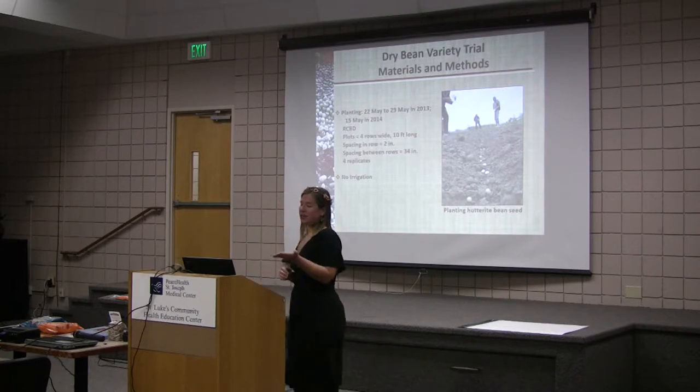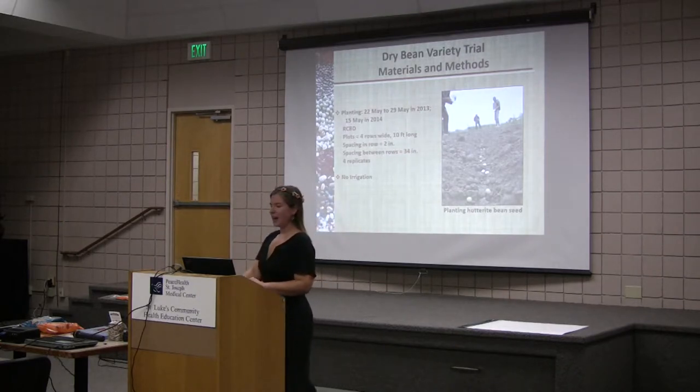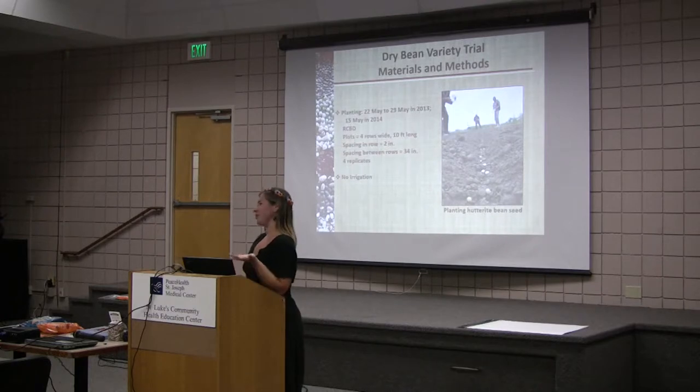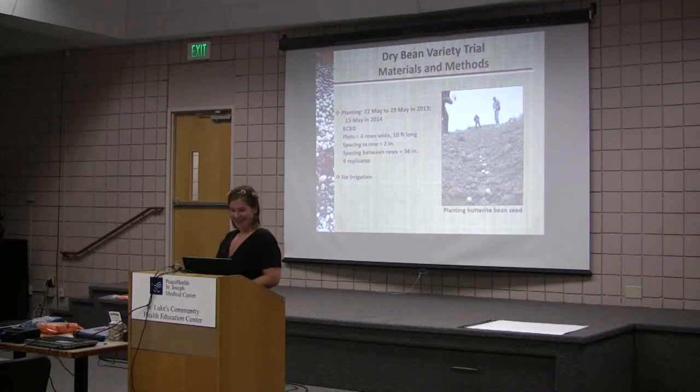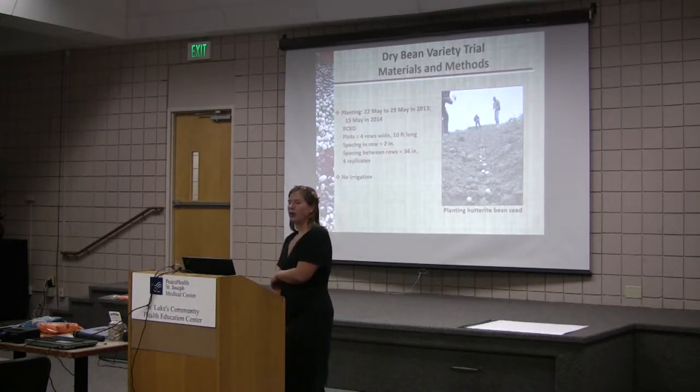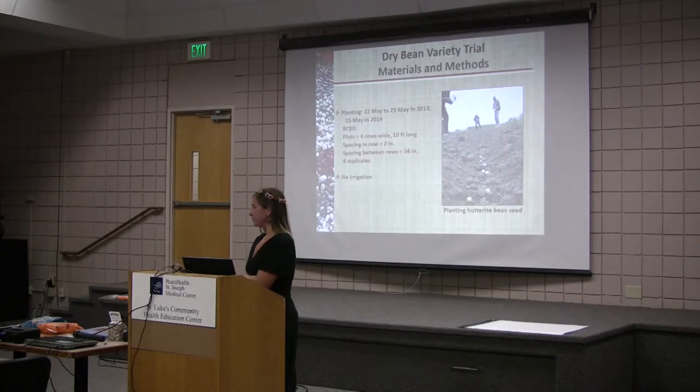Here's planting. In 2013 I planted on two different dates, but this year I was able to plant on May 15th, which is the recommended planting day — and it's rare that Mother Nature lets you follow the recommendations. I used a randomized complete block design. My plots were four rows wide and ten feet long, spacing in the row is two inches, spacing between the rows is 34 inches, and for each variety I did four replications.